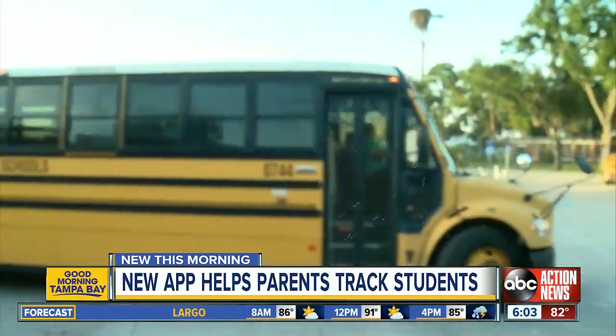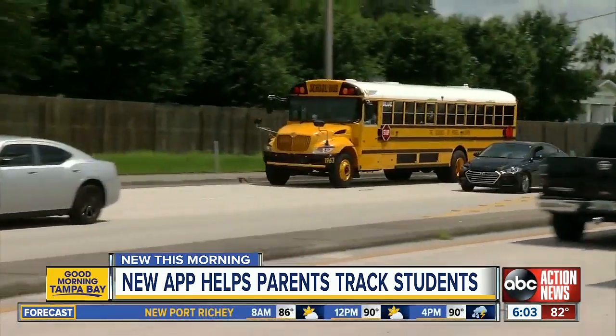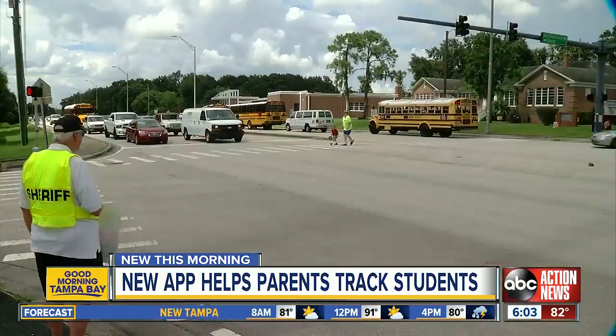By using the ID cards, this will also help see how many kids are actually riding the bus. The district reports ridership numbers to the Department of Education, so this helps make sure they get the right amount of money for their busing.